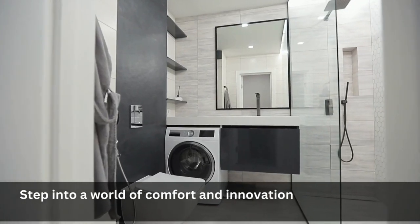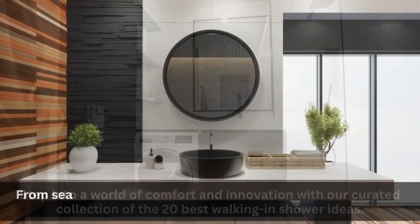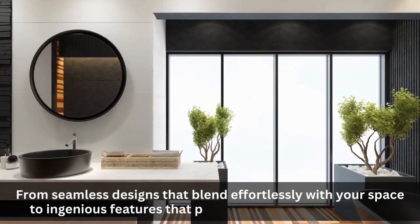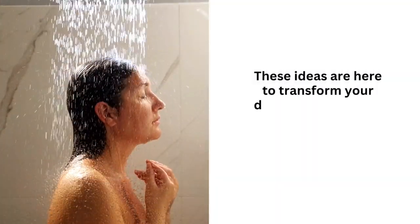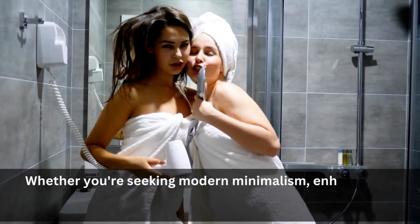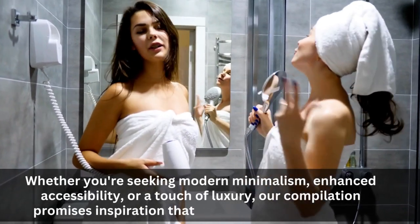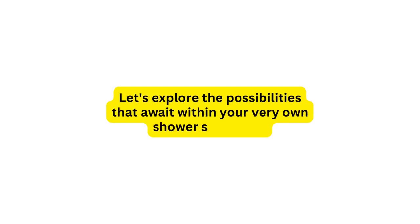Step into a world of comfort and innovation with our curated collection of the 20 best walk-in shower ideas. From seamless designs that blend effortlessly with your space to ingenious features that prioritize safety and relaxation, these ideas are here to transform your daily shower routine into a rejuvenating experience. Whether you're seeking modern minimalism, enhanced accessibility, or a touch of luxury, our compilation promises inspiration that goes beyond the ordinary. Let's explore the possibilities that await within your very own shower sanctuary.